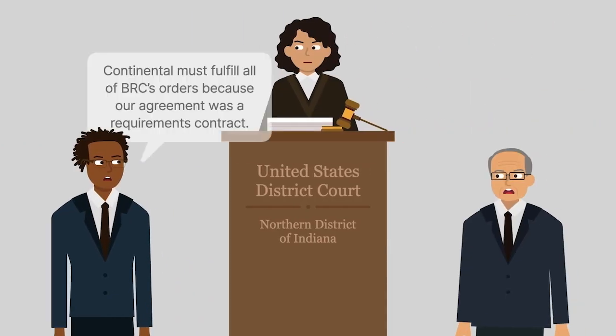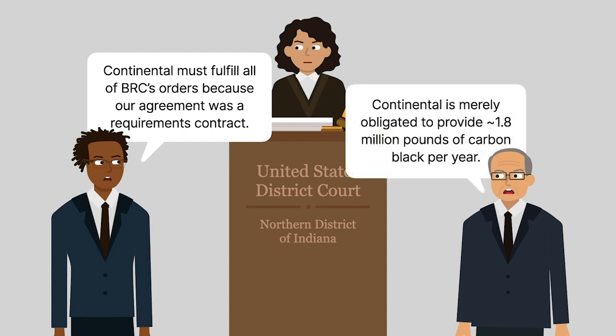BRC then sued Continental for contract breach and repudiation in federal district court. BRC claimed that Continental was obligated to fulfill all of BRC's orders because their agreement was a requirements contract. Continental argued that it was merely obligated to provide BRC approximately 1.8 million pounds of carbon black per year, not to fulfill every order.